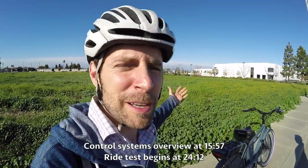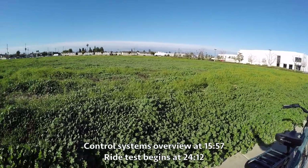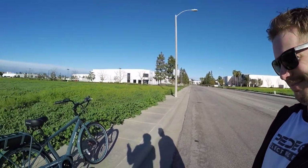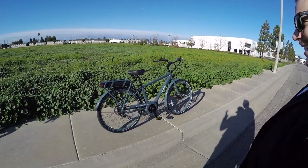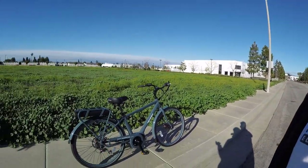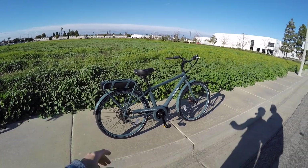Hey guys, we're hanging out near what used to be a strawberry field in Fountain Valley, California. This is Pedego's headquarters and I'm with Paul Eclair, a product manager for Pedego. This is the first mid-drive I have seen from Pedego. I know it launched in late 2017 — it's very unique.